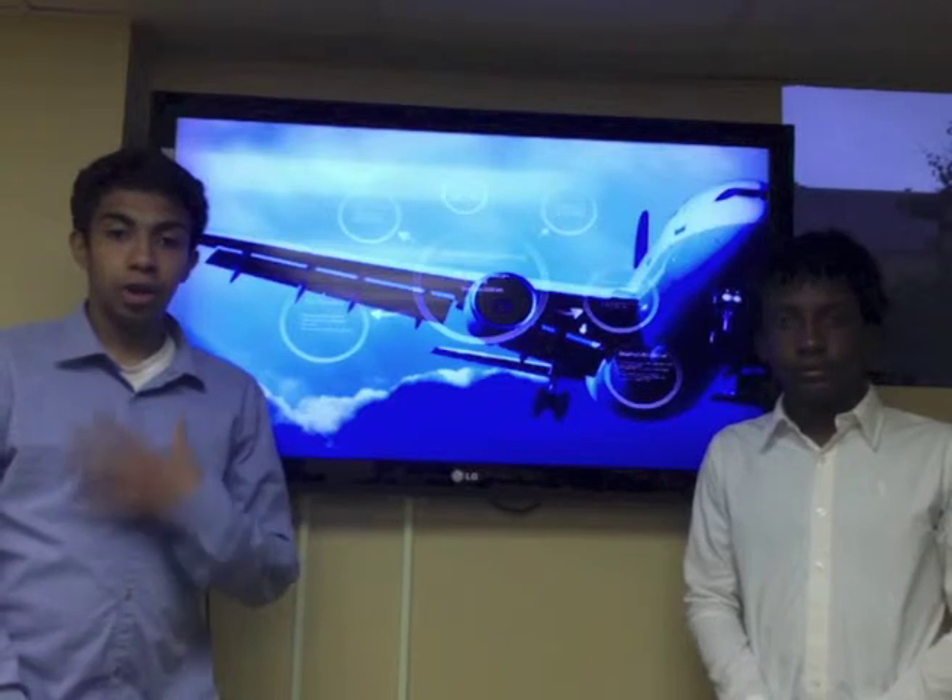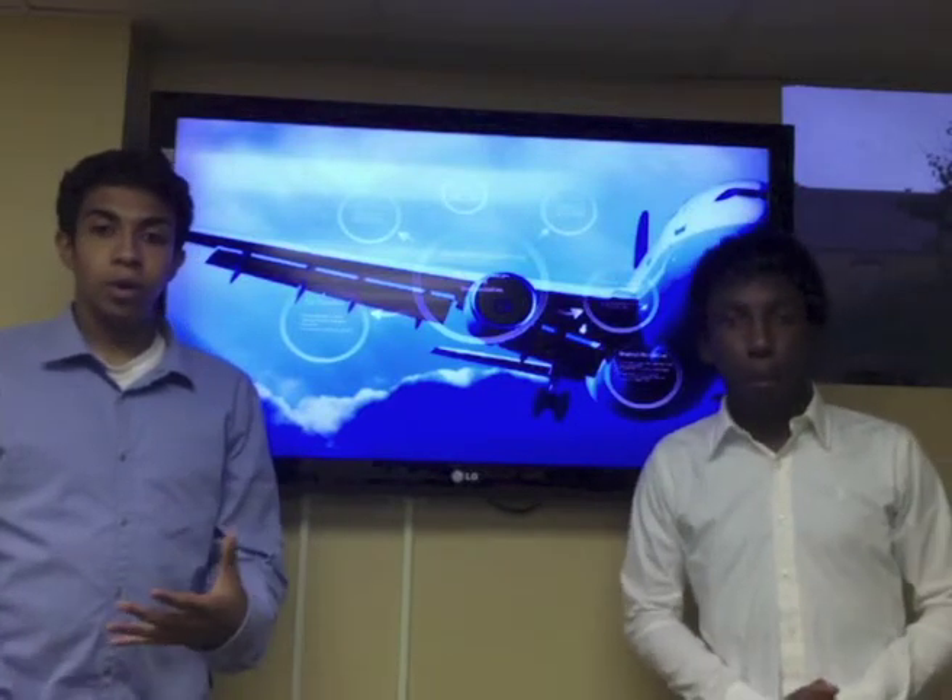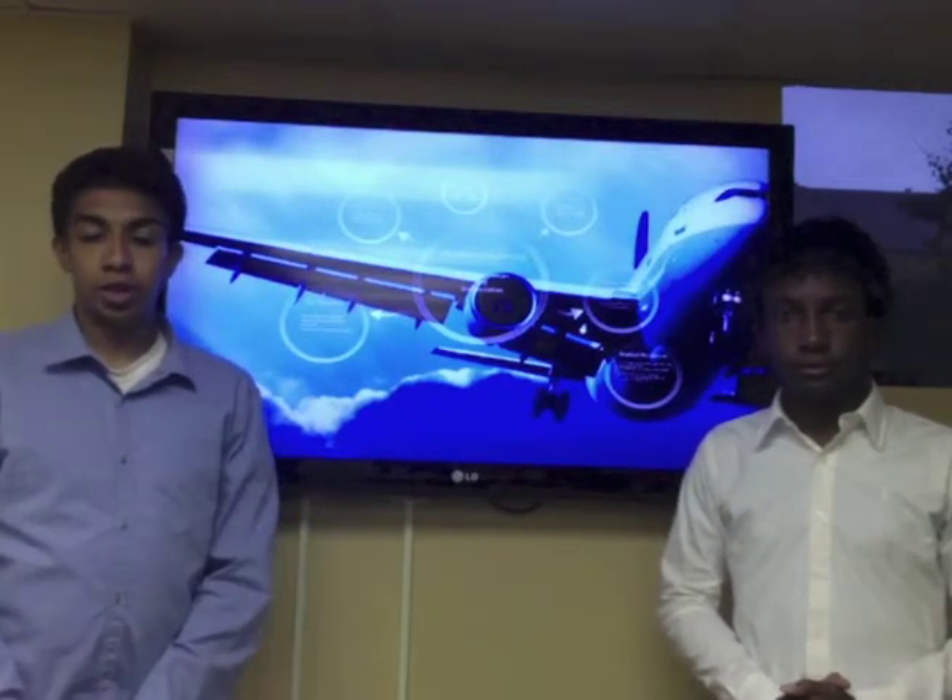Good evening, everyone. My name is Zachary Dawson. I'm Brandon Jenkins. And we will be presenting today on Aerospace Engineering.